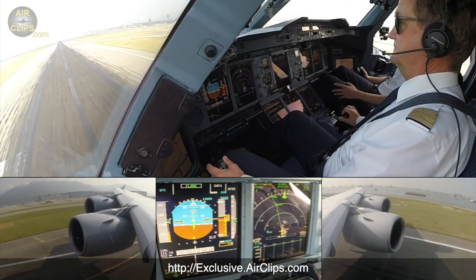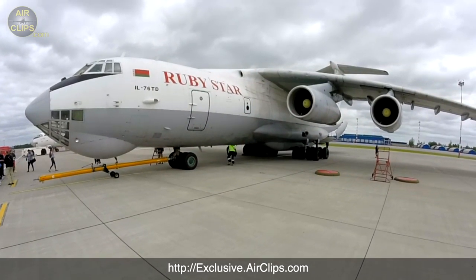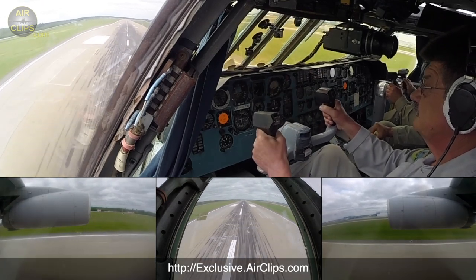Another movie that we've just uploaded is our Ilyushin 76 ultimate cockpit movie — the one where you will enjoy the low pass with the open rear cargo ramp during flight.